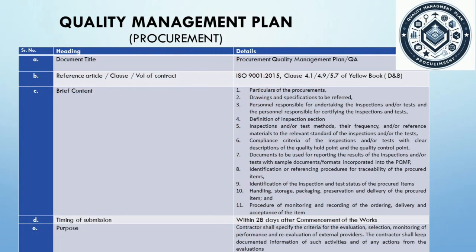We now approach the Quality Management Plan in the context of procurement. This plan is not merely a document — it is a testament to the contractor's commitment to uphold the highest standards of quality throughout the procurement process. The document title is Procurement Quality Management Plan QA. This plan outlines the approach for quality assurance during procurement, ensuring every item procured aligns with the quality expectations of the project. We reference ISO 9001:2015 and Clauses 4.1, 4.9, and 5.7 of the Yellow Book, ensuring the plan is bound by internationally recognized standards and specific contractual obligations.